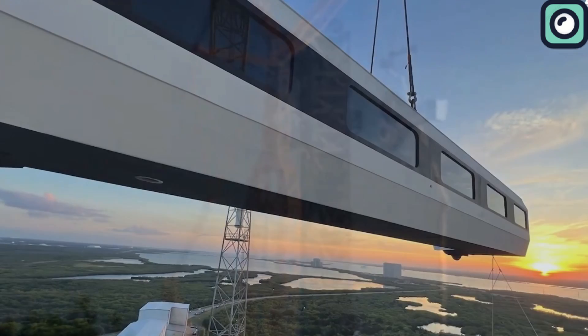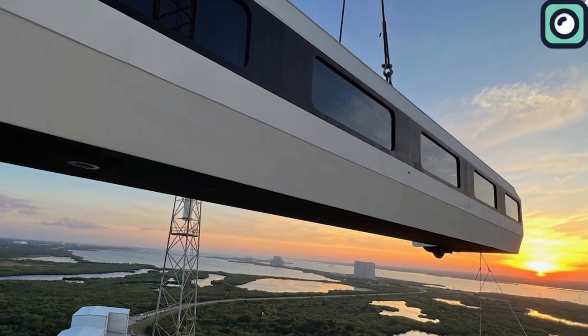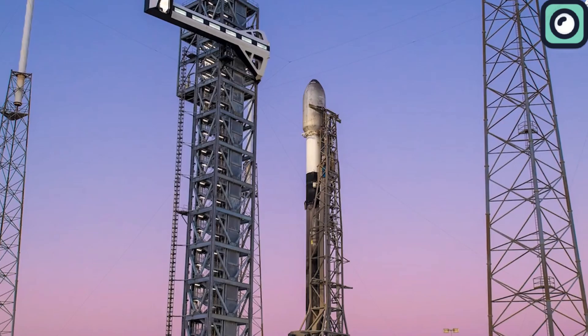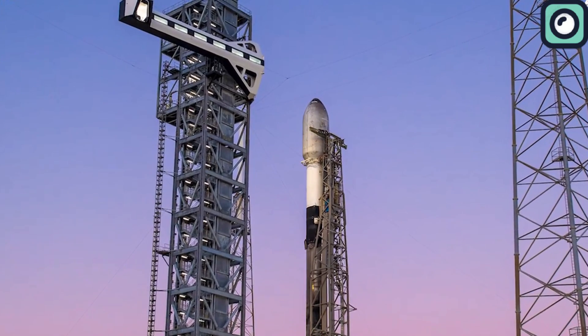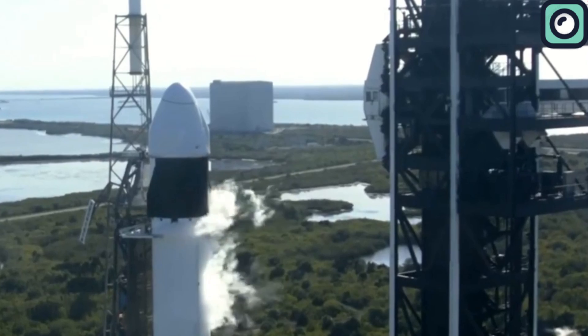This tower equips SLC-40 for a broader array of missions, including both cargo deliveries and potentially future crewed flights. A standout feature of this infrastructure is the crew access arm, which permits the late loading of time-sensitive payloads.